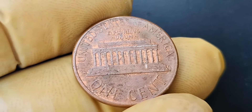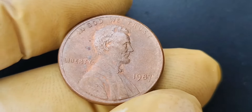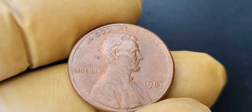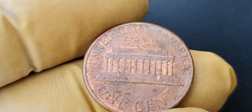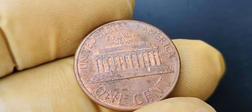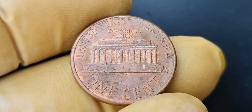In conclusion, the 1987 no mint mark Lincoln penny coin is a true treasure in the world of coin collecting. With a value of $1.4 million, this rare coin is one of the most sought-after pieces for collectors around the globe. If you ever come across one of these coins, consider yourself incredibly lucky and cherish it as the valuable piece of history that it is.